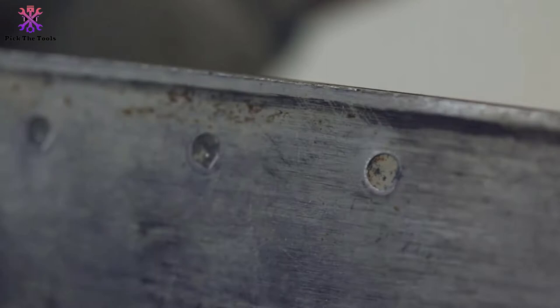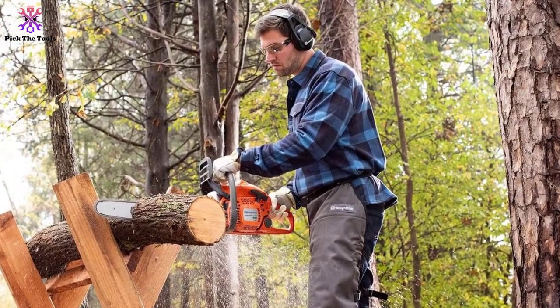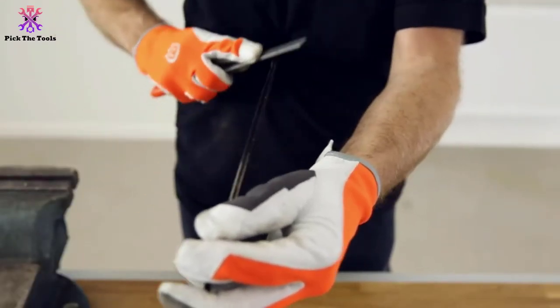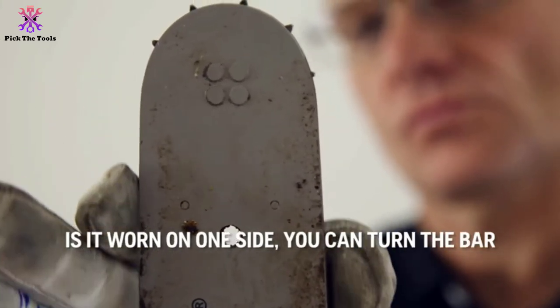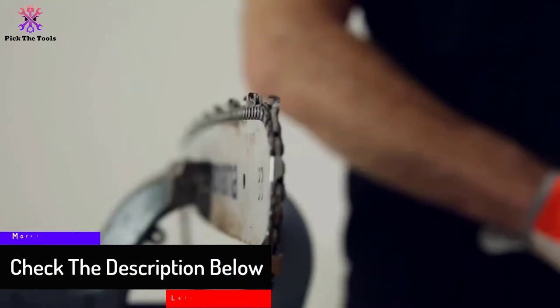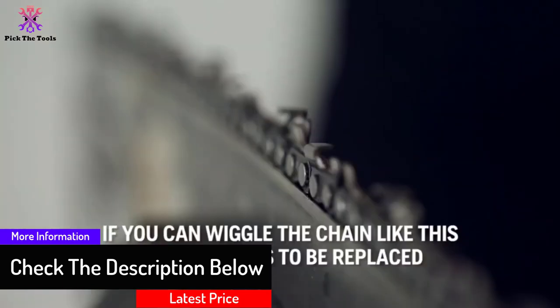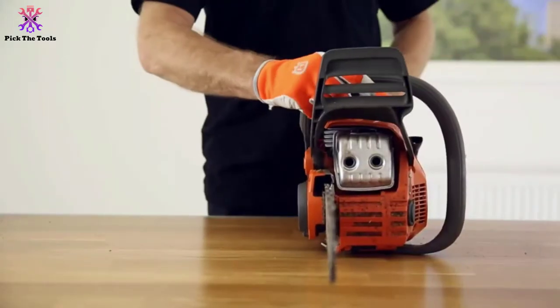Key features include a super lightweight design at only 9.8 pounds, an X-Torq engine that lowers emissions by 60% and reduces fuel consumption by 20%, an automatic fixed-flow oiler for hands-free bar and chain oiling, an inertia-activated chain brake for stopping the chain during a kickback — the safest kind available — a quick-release air filter for easier maintenance, and flip-up tank caps. If you want 16 inches of raw chainsaw power, this gas model is a great choice.